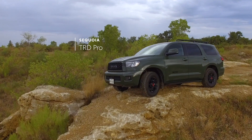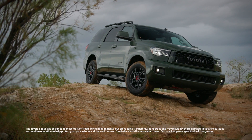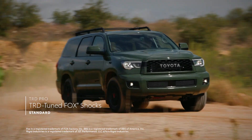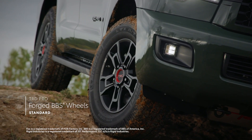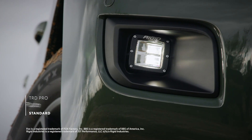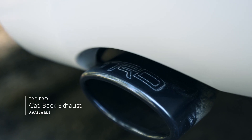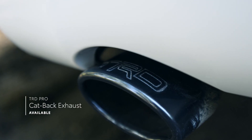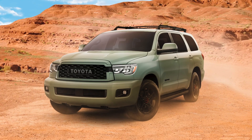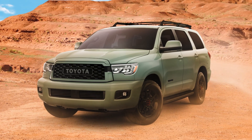Last but not least, TRD Pro rounds out the lineup with a serious off-road design built for maximum adventure. This hardy rig comes equipped with TRD-tuned Fox shocks, forged aluminum BBS wheels, Rigid Industries LED fog lights, a quarter-inch thick aluminum skid plate, and an available black cat-back exhaust with a brazen exhaust note. And as of this year, TRD Pro is now available in an all-new color for Sequoia — the uniquely rugged-looking Lunar Rock.